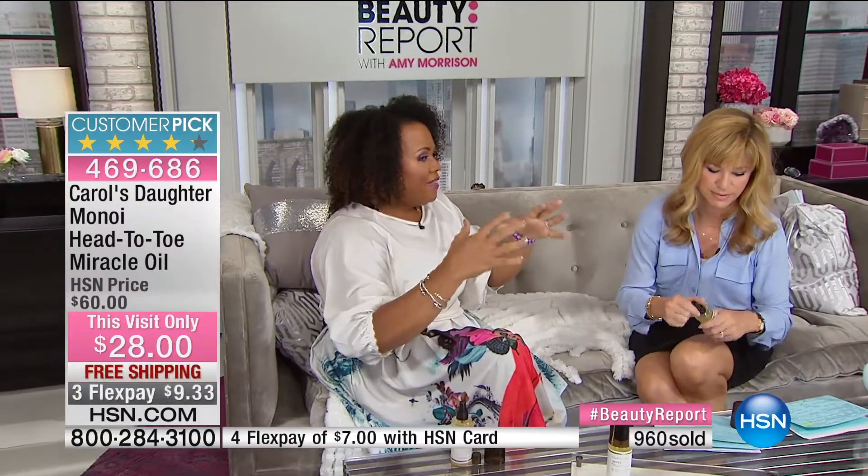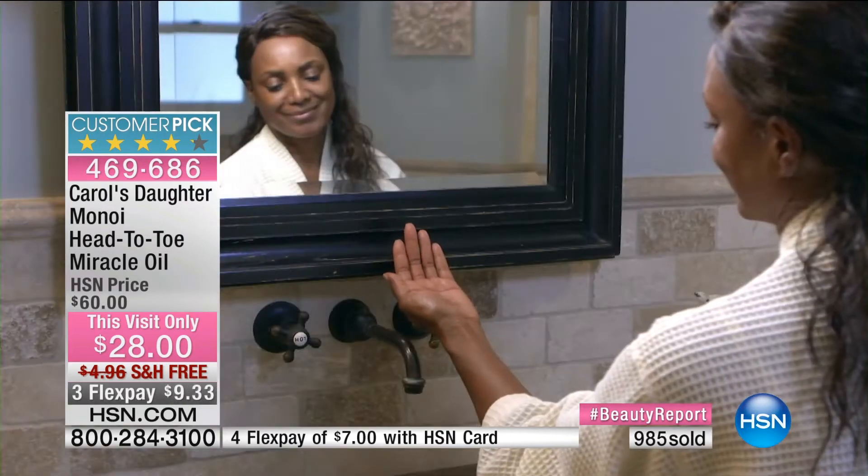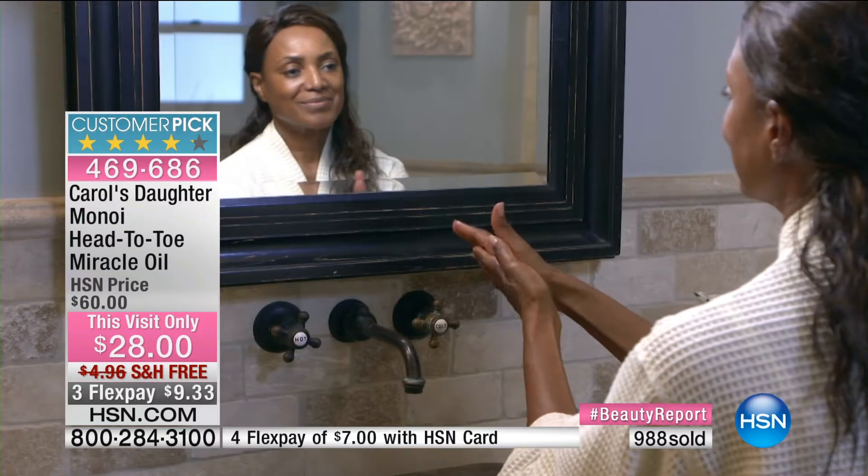Monoi is found in Tahiti — Tahitian gardenias that are soaked in coconut oil for 15 days. Then you extract the gardenias and you're left with the Monoi. Monoi is one of the oils in this amazing bottle. You'll experience such joy when you can use the same product for so many different uses.